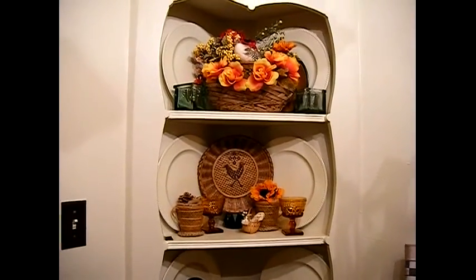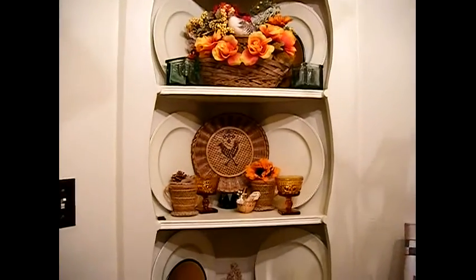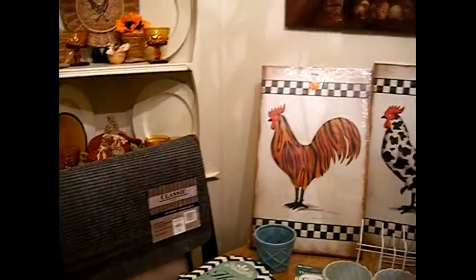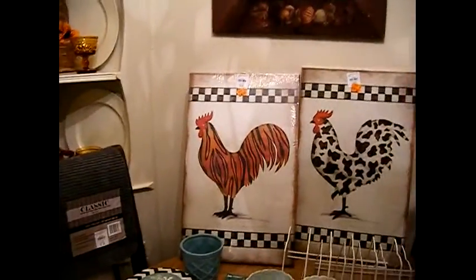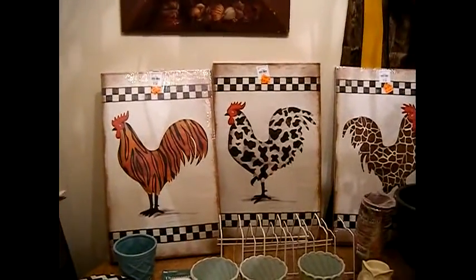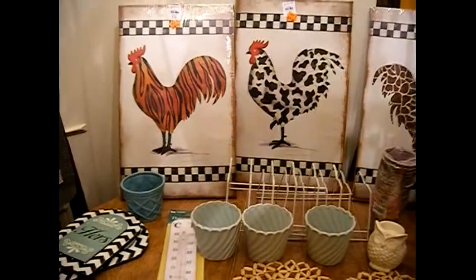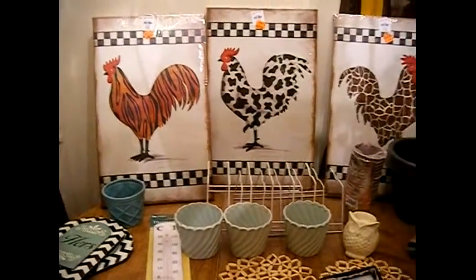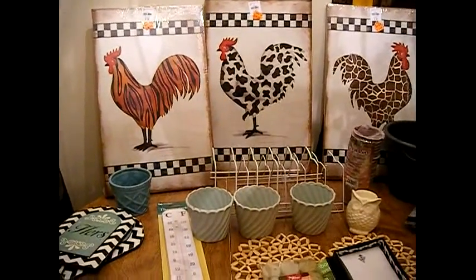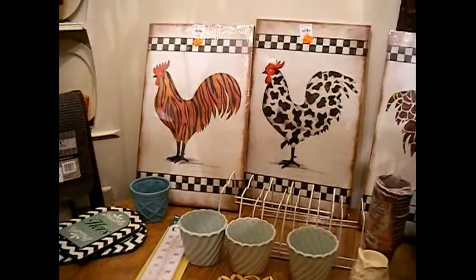Hi, this is Christina coming to you from sunny California and my kitchen corner. I'd like to share this haul from Factory to You and the 99 cent store. My sister gave me $31 for me to shop and she told me to buy whatever I wanted to buy to decorate her kitchen, her living dining room, and maybe her living room. Let's see how far everything can stretch out.